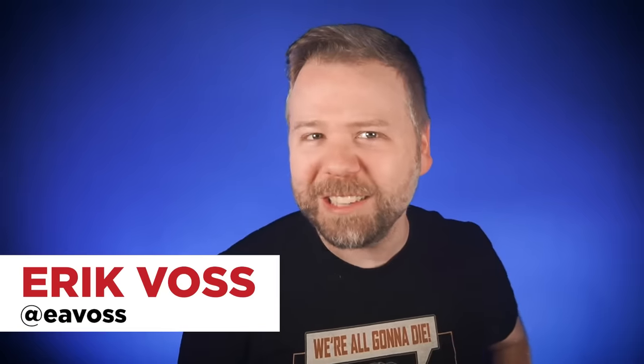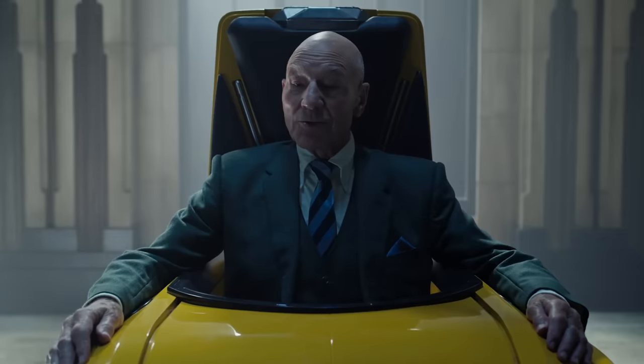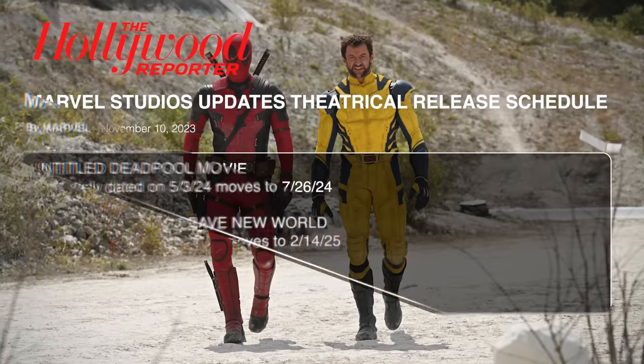Welcome back to New Rock Stars, I'm Eric Voss, and this is a breakdown of the 2000 X-Men film. This franchise is officially resurrecting to merge with the Marvel Cinematic Universe as Hugh Jackman's Wolverine joins Deadpool in Marvel's one film of the year 2024.